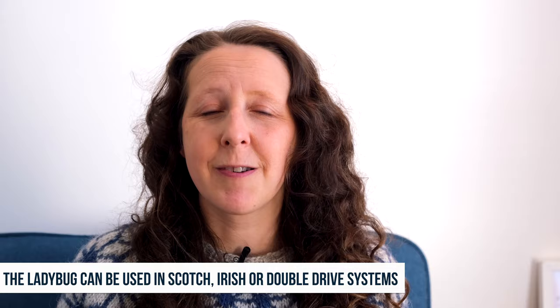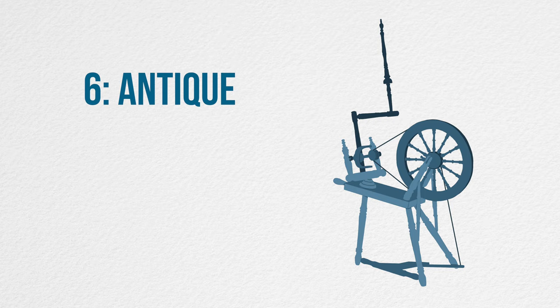At number six, it's one I warned you about — 51 people said that they started with an antique wheel. You know my opinion on these: if you are buying directly from another spinner who spins on that wheel and can show you its quirks then you might be okay, but just be aware of buying from anyone who doesn't actually spin on the wheel, because it might just be a decorative piece not actually meant for spinning.